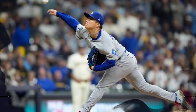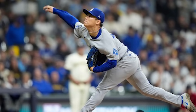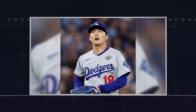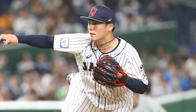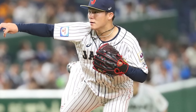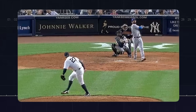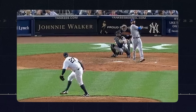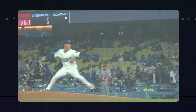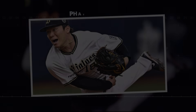Yamamoto lifts straight up, and when he drives forward, all that stored energy goes in one direction: toward home plate. His eyes are locked onto the target during his leg lift — his head is completely still. Compare that to pitchers whose head moves during the leg lift; they lose visual tracking of their target, which affects command. This is textbook biomechanics: maximum efficiency, zero wasted energy, perfect balance.